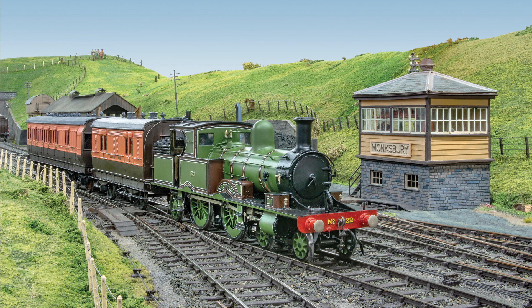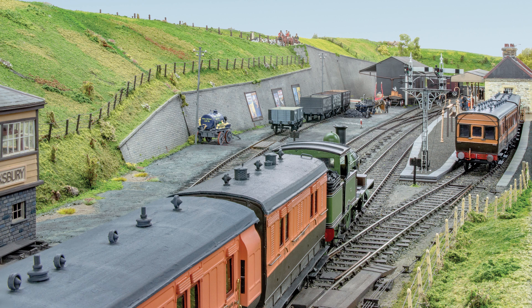Highlights in this issue include Monksbury. Tony Connolly describes this magnificent London and South Western Railway terminus in 7mm, constructed by the Cornwall O-Gauge Group.